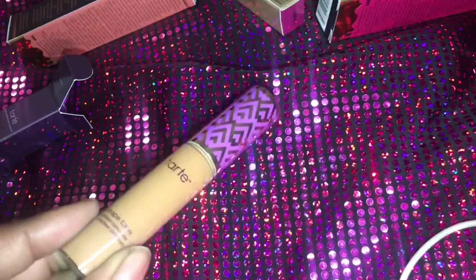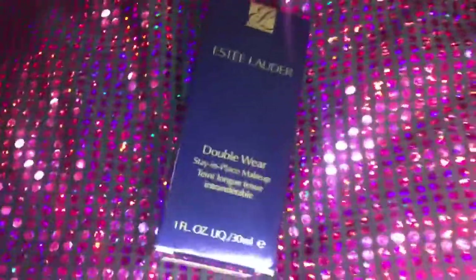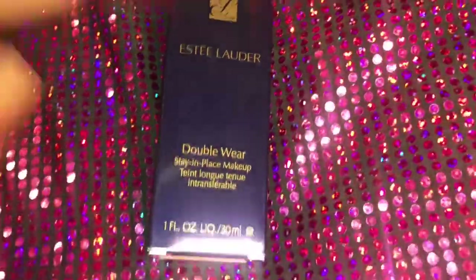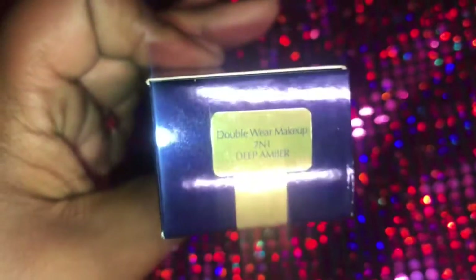I would wear Sellout with a brown liner of course, because dark skin. They were always sold out of this Shape Tape, so I picked it up as well. And I always wanted to try the Estee Lauder Double Wear Foundation — I heard it was really, really good. This is the one that's supposed to last 24 hours. I'm still on the hunt for the perfect foundation for me. I'm in the shade Deep Amber.